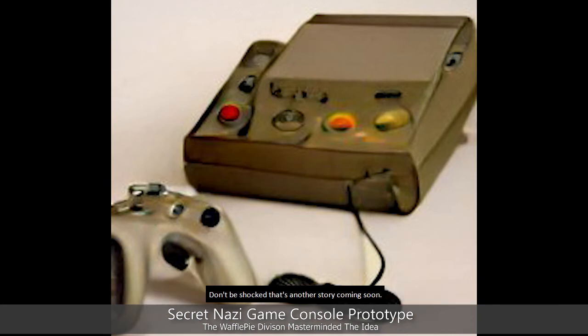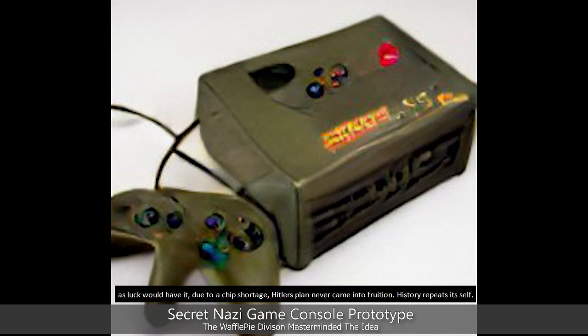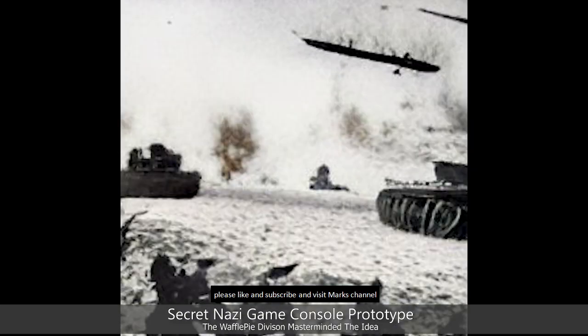Don't be shocked — that's another story coming soon. As luck would have it, due to a chip shortage, Hitler's plans never came to fruition. History repeats itself. Apart from the music soundtrack, this video was entirely produced by artificial intelligence. Please like and subscribe, and visit Mark's channel.